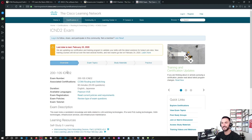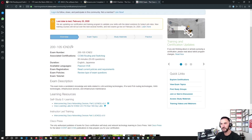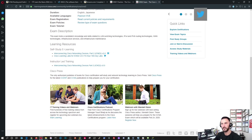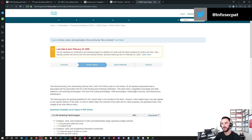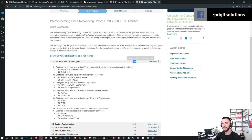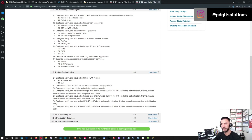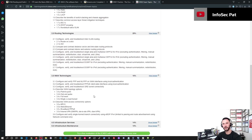Moving to ICND2 — same concept, same structure. You can check out the overview and exam topics. ICND2 covers LAN switching and the percentile weighting of each topic on the exam, routing technologies, WAN technologies. This one is a little more in-depth; it's definitely a more difficult exam than ICND1. I consider ICND1 a Network+ from CompTIA on steroids.